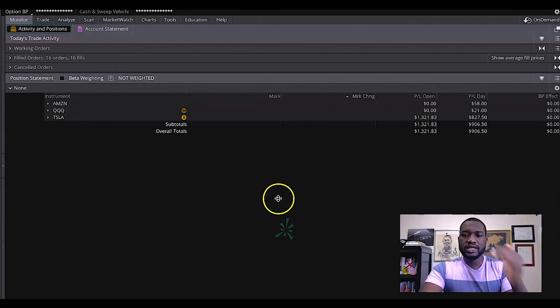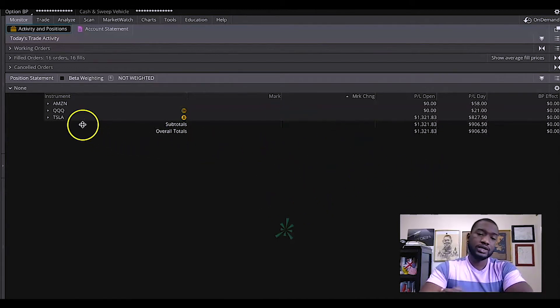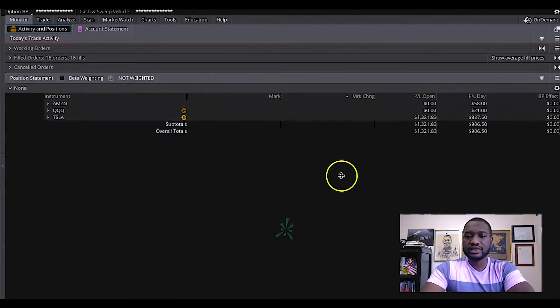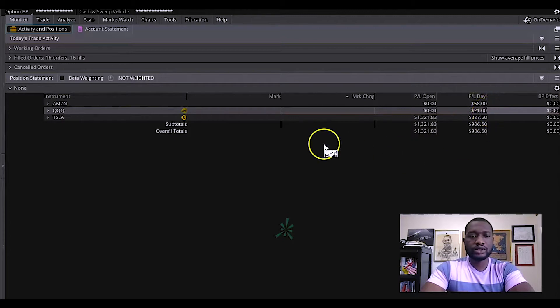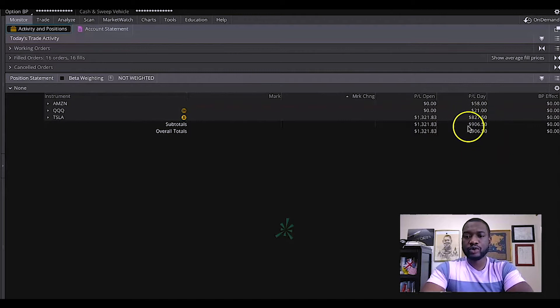Welcome back. So here is my trade for the day. I played Amazon, QQQ, and Tesla. On Amazon I made $58. On QQQ, $21. And on Tesla it was $827. Bringing my total profit for the day to $900.